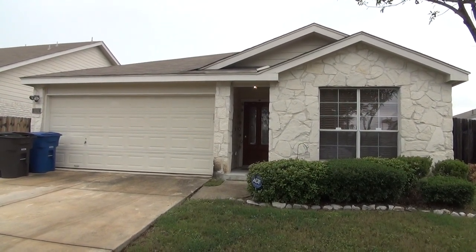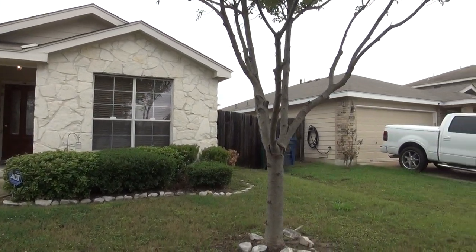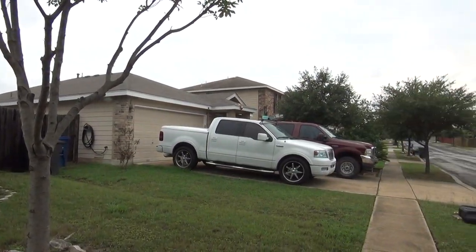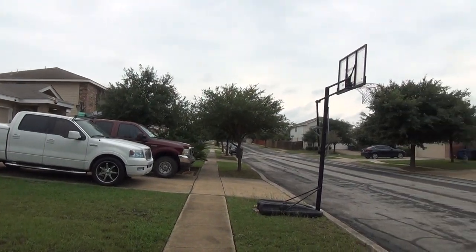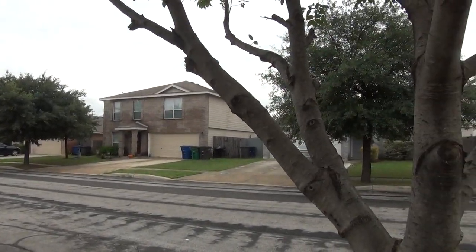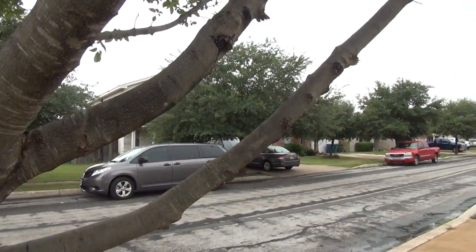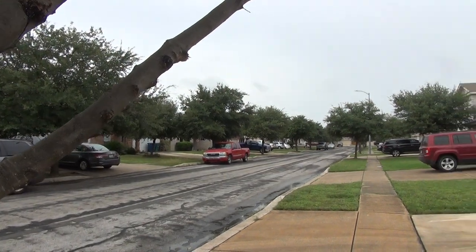I'm at the house at 334 English Saddle in the Stablewood subdivision. This will be the condition of the home as of September 29th, 2017, about 12:30 in the afternoon. This subdivision is directly across from Lackland Air Force Base, so you're right off of Highway 90 and Loop 410.